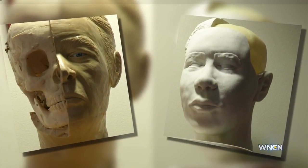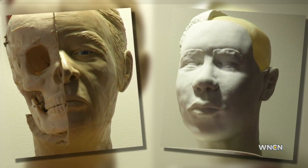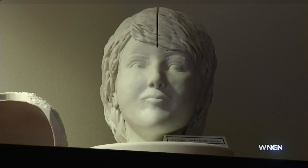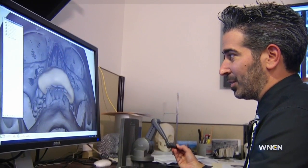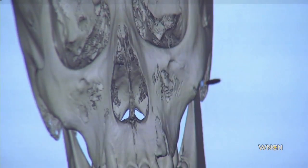Years ago, the forensic imaging specialist would apply glue to the skull and physically sculpt clay onto the surface of the skull, creating busts like these — taking well over a week to create. Today, the images are done digitally. It speeds the process up, cuts the time in half, and you could probably finish one in a matter of two or three days.